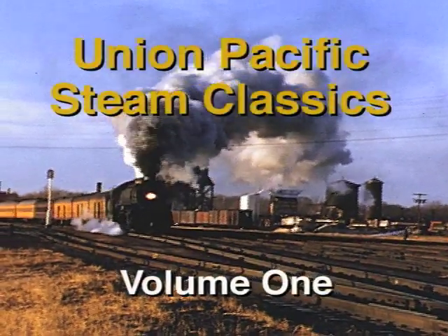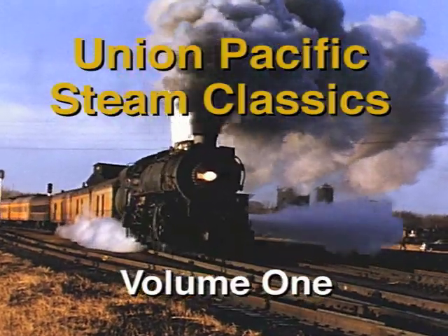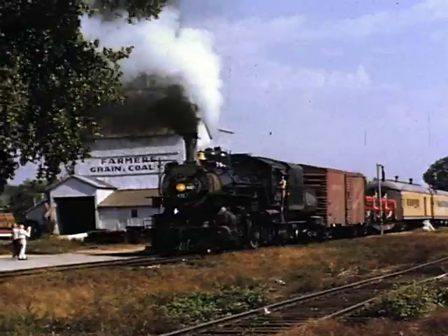Union Pacific Steam Classics, Volume 1, features the 16mm films of Shelby Campbell and includes rare film footage of scenes along the Kansas Division and in eastern Nebraska.